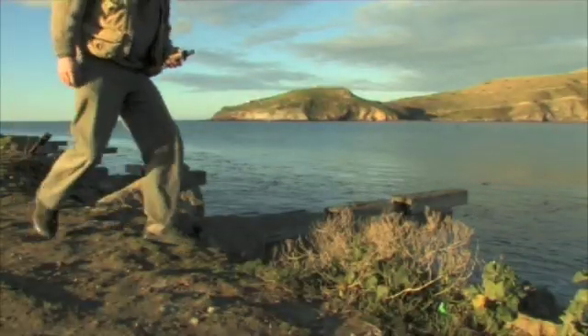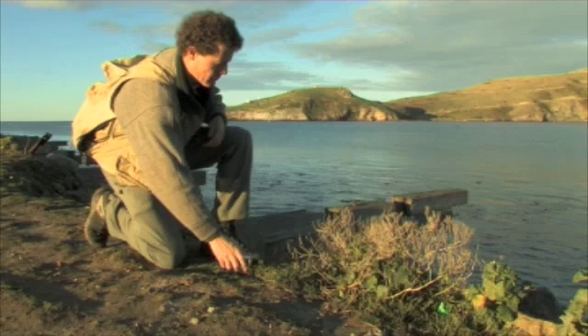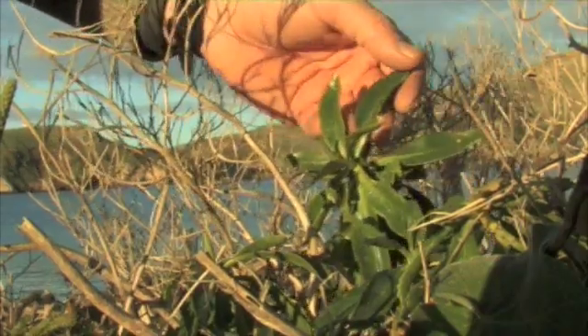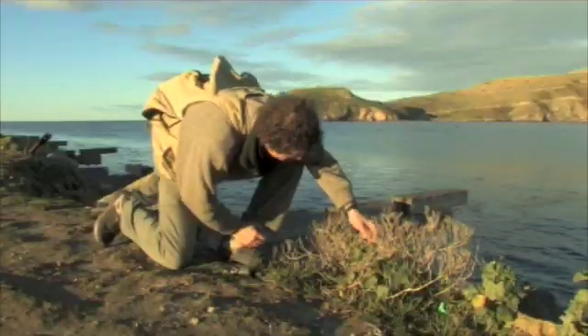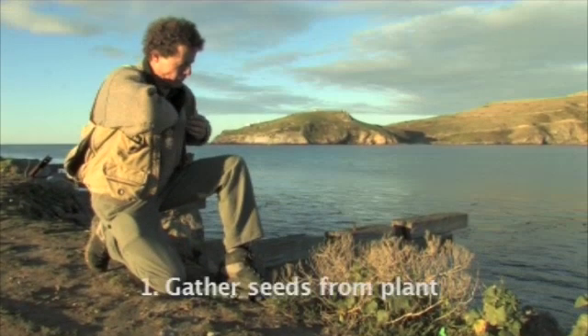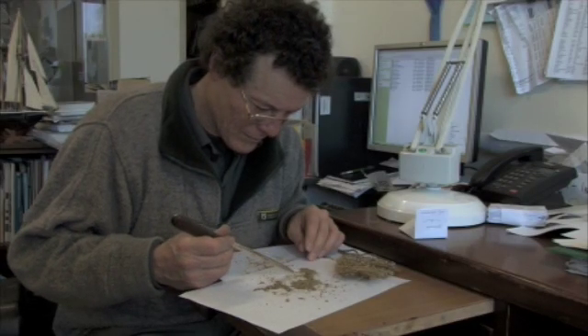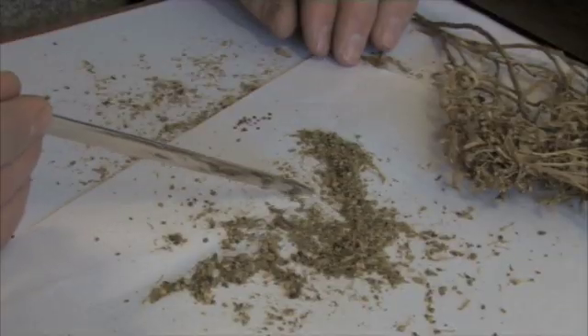Experiment 2. In Experiment 2, scientist Graham Lowe will show us how to plant our very own Cook's scurvy grass. The first step is to gather seeds from a healthy plant. The second step is to separate the seeds from the chaff using a sharp instrument, such as a letter opener.